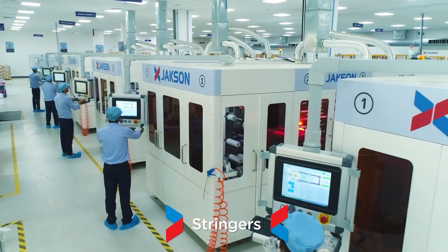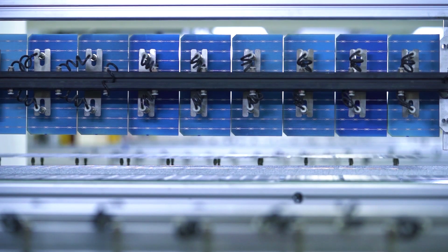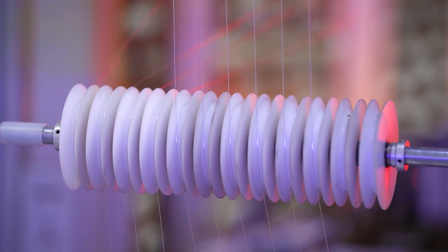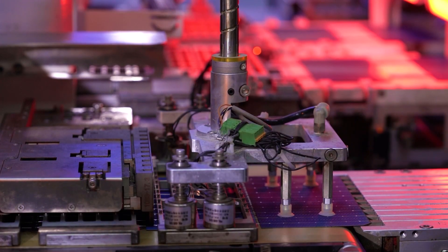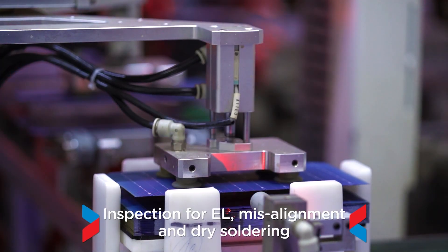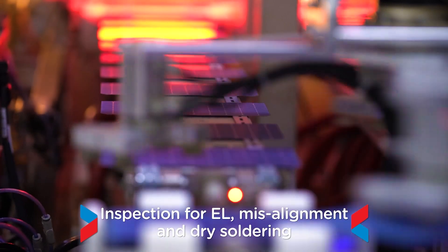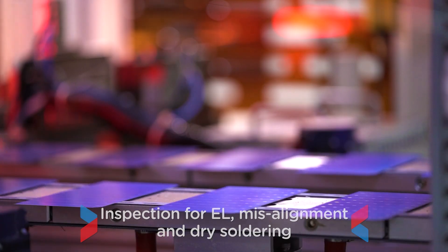Six stringer machines are installed for in-line stringing, capable of handling multi-busbar cells up to 15 BB and capable of handling full, half or triple cut cells up to 210 mm. The machine also performs in-line inspection for electroluminescence, misalignment and dry soldering, ensuring highest quality output.